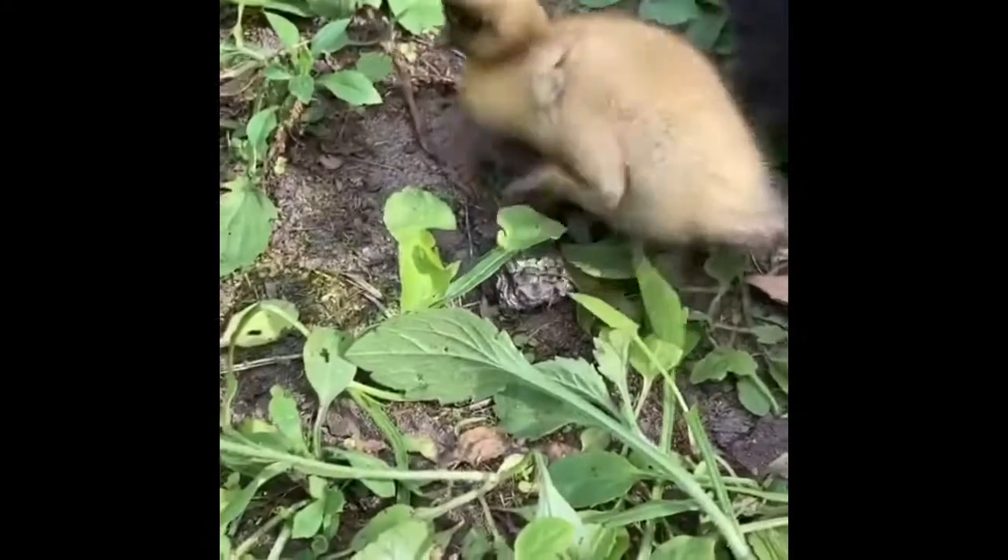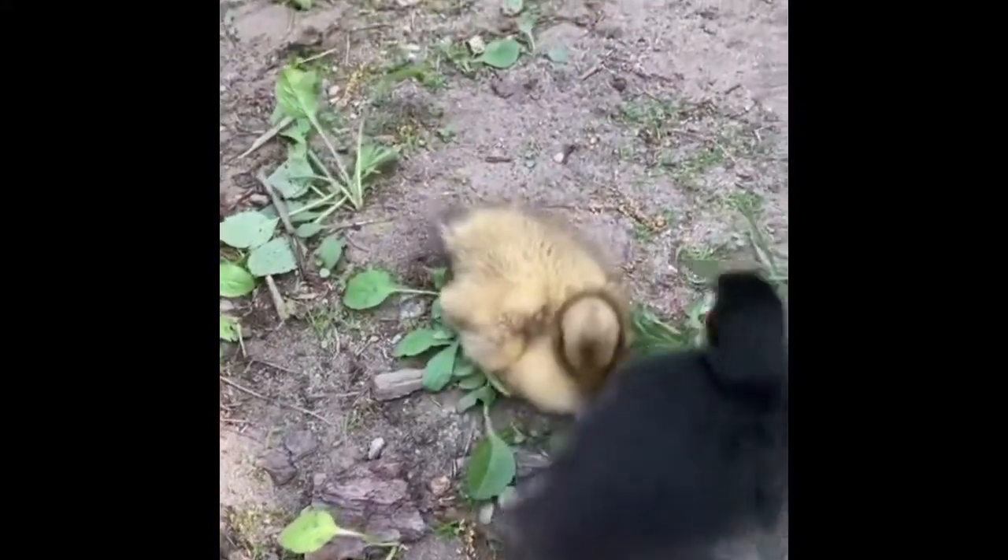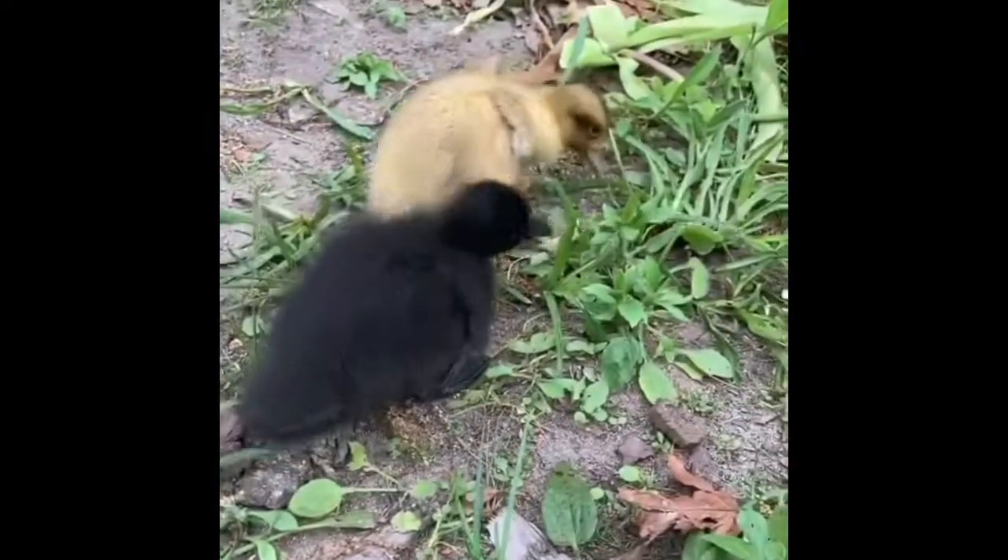If you're only feeding them a chick starter designed for chickens, it also might lack niacin. So the ducklings can benefit from supplemental niacin.